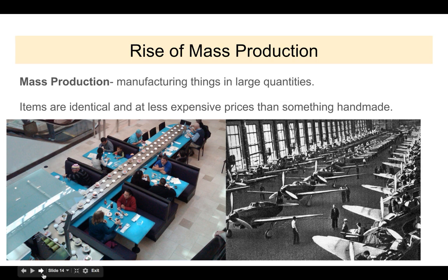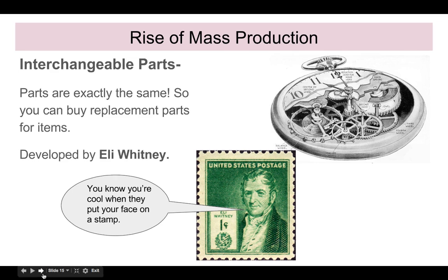All these factories lead to this vocabulary term: mass production — making things in large quantities. Items are identical and come out really fast, which means they're going to be less expensive than something handmade. If everything is identical, the parts in that product are also identical, which means the parts can easily be replaced. So if your bike breaks down, rather than getting a whole new bike, you can just get a new part. We attribute that again to Eli Whitney, who is so awesome with interchangeable parts and the cotton gin that they put his face on a stamp.